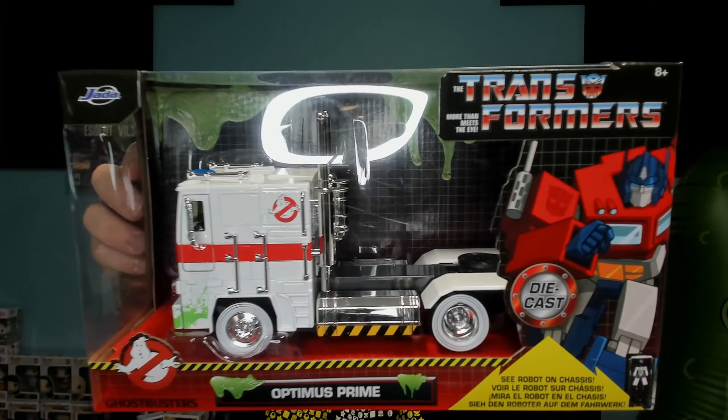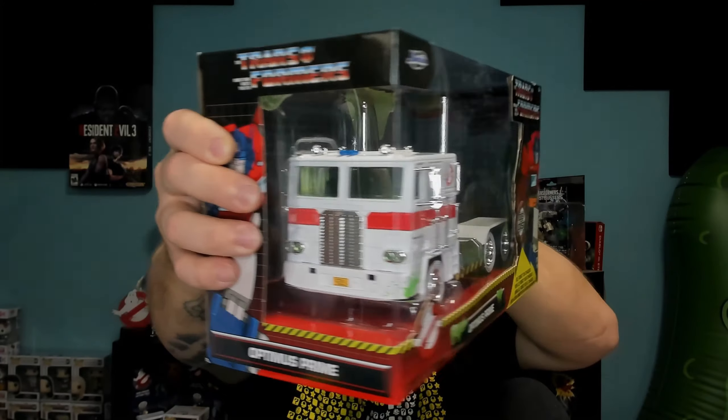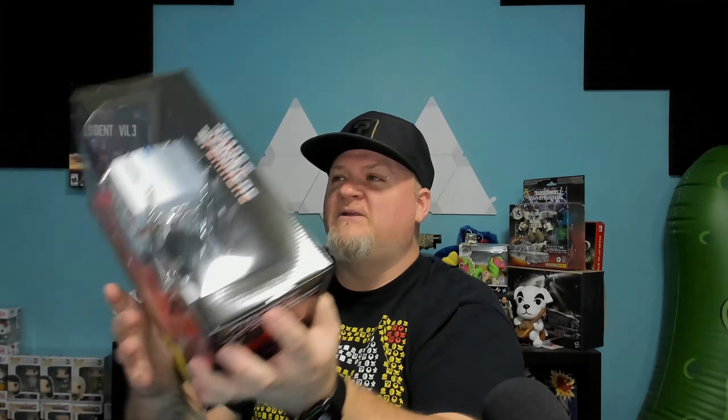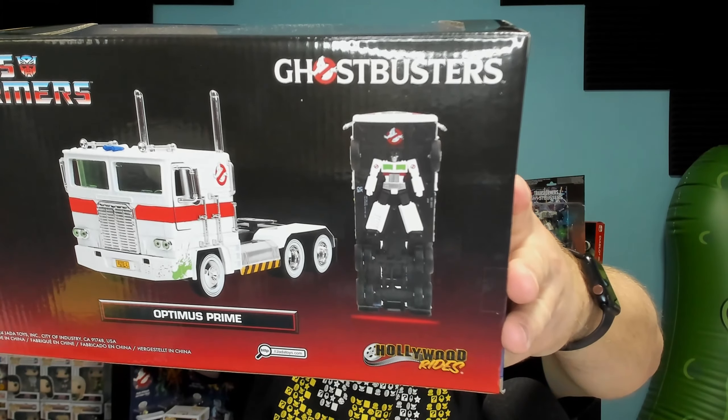I dug around a little bit and lo and behold, I found an amazing car hiding behind these plushies. People were hiding it for later, or an employee was hiding it to buy later. This is Optimus Prime, guys, with the Ghostbusters theme paint job - how awesome is that! One really cool thing - I'm probably going to take it out just to look at it because this thing has a lot of details, and it should because this is one of their bigger models. On the bottom of the truck, as you can see, it actually shows the robot.